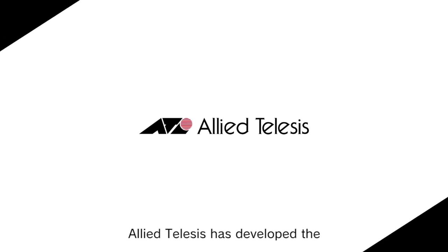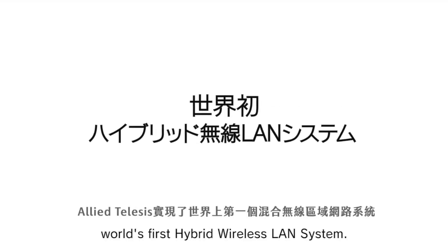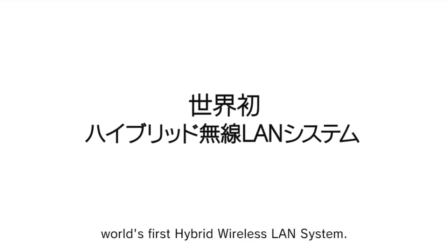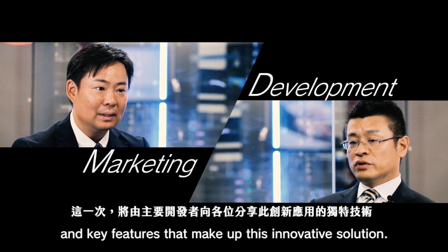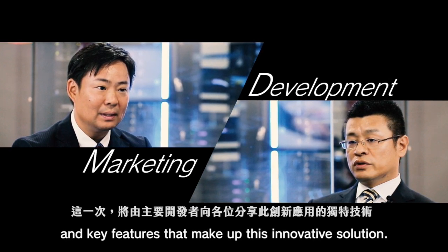Allied Telesis has developed the world's first hybrid wireless LAN system. Let's look at some of the key technologies and key features that make up this innovative solution.